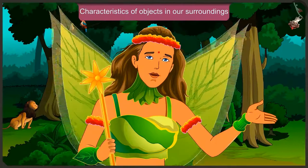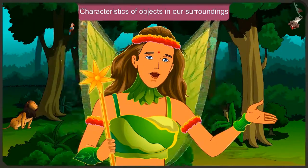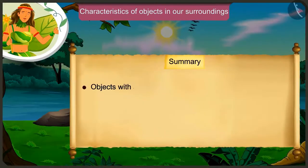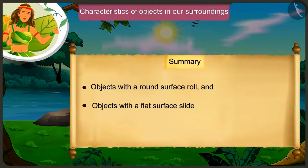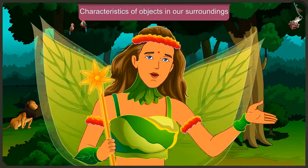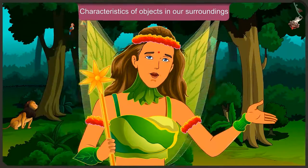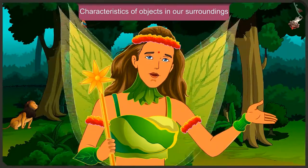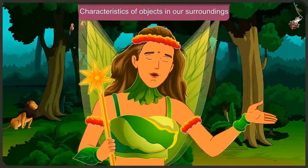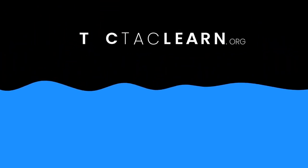Through Appu and Jagu's conversation, we came to know that objects with a round surface can roll and objects with a flat surface slide. By comparing two objects, we can find out about their length. You must also try to see such characteristics in the objects around you. In the next video, we will understand the characteristics of objects around us with some examples.